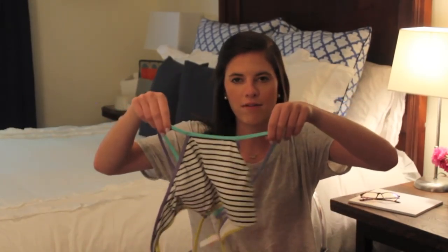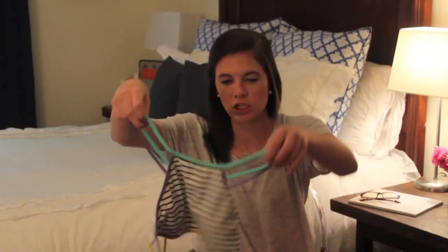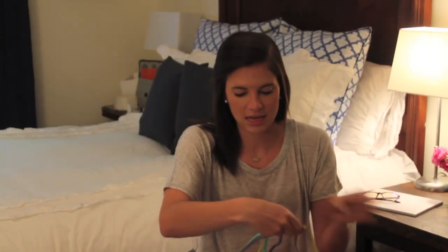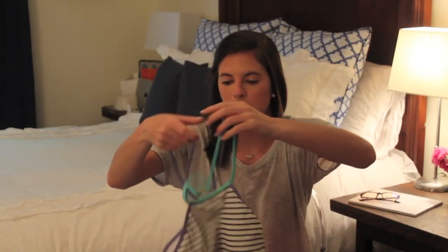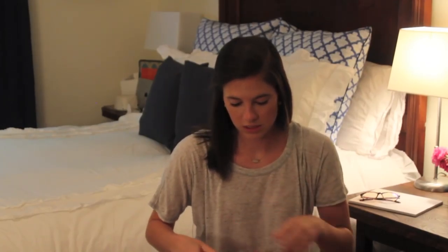I've gotten a few new swimsuits from Victoria's Secret. I also think they're having a big sale right now, so hopefully these are still on sale and you can shop them. The first one is this really cute high neck bathing suit — I've never had a high neck bathing suit. It's black and white stripe with pretty lavender and turquoise straps, and on the back you tie it with a yellow strap, so it's super adjustable. I got this for I think $13 when it was on sale, so definitely a good summer find.